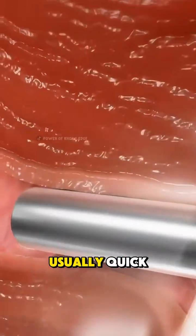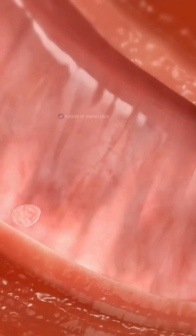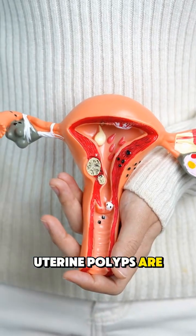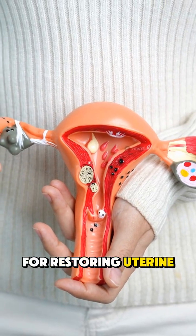The procedure is usually quick and doesn't require any cuts or stitches. Most patients go home the same day and recover within a few days. Safe, simple, and effective for restoring uterine health.